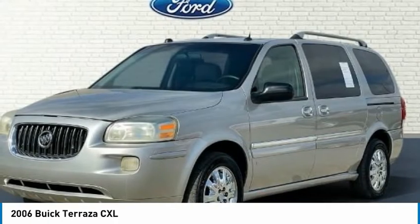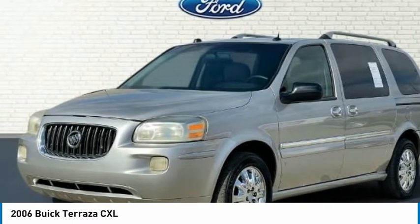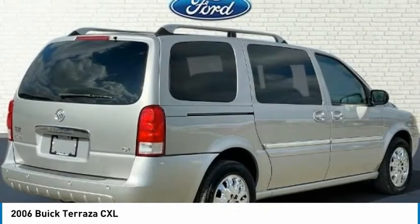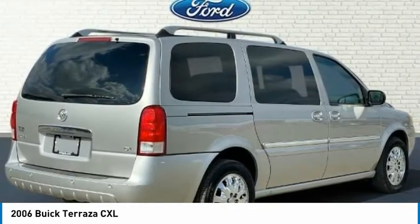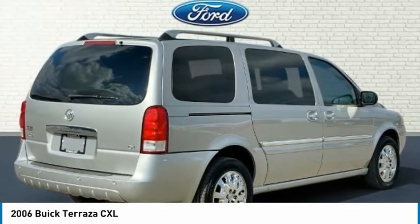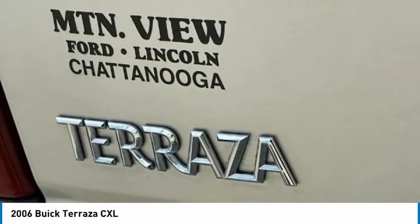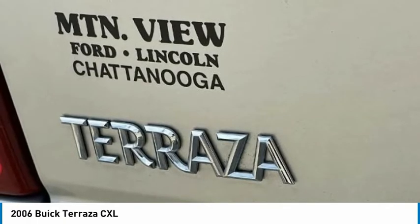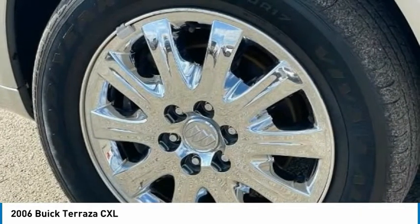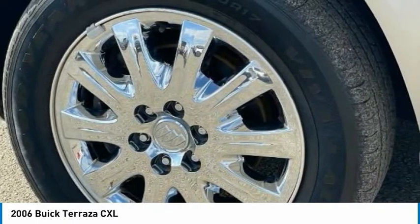Driver Confidence Package, Driver Door Bin, Driver Vanity Mirror, Driver's Seat Mounted Armrest, Dual Front Impact Airbags, Dual Front Side Impact Airbags, Electronic Stability Control, Emergency Communication System, Entertainment System, ETRAM/FM Stereo with CD Player, MP3 Player, 4-Wheel Independent Suspension, Front Anti-Roll Bar, Front Bucket Seats, Front Dual Zone AC, Front Reading Lights, Fully Automatic Headlights, Garage Door Transmitter, Headphones, Heated Door Mirrors, Heavy Duty Engine Cooling System.